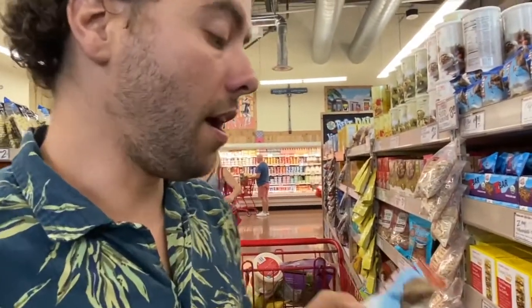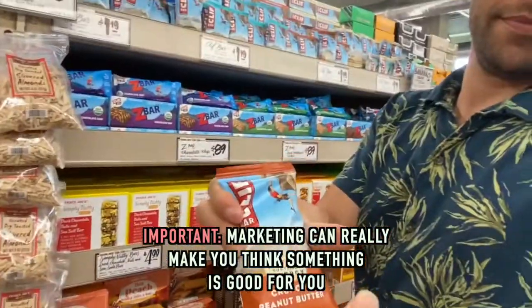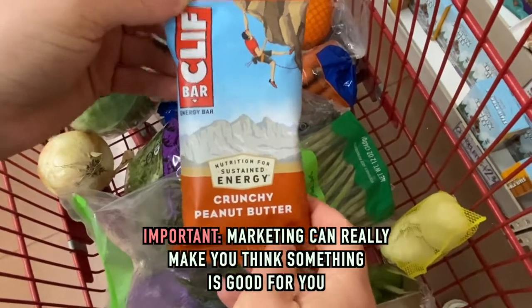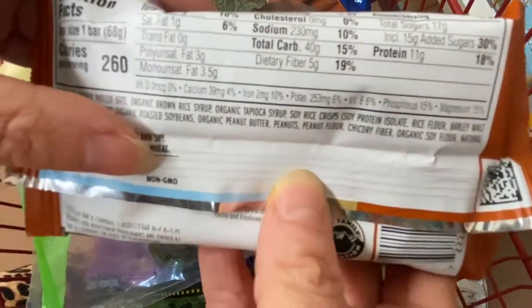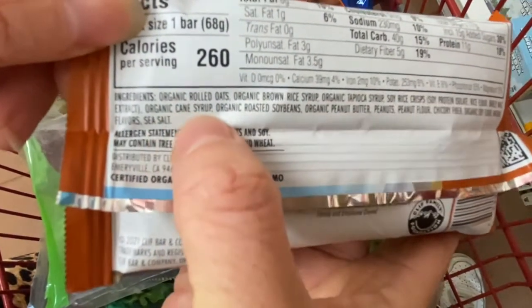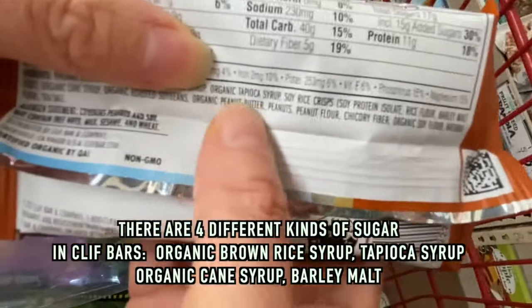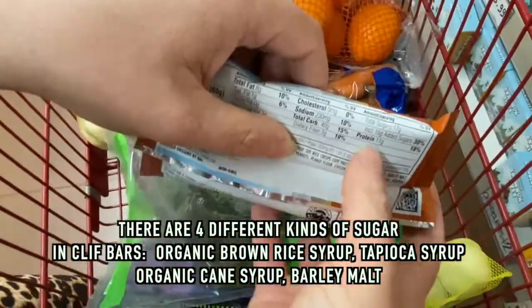The one with the rock climber on it — you'd think it's healthy because of the packaging imagery. Looking at the ingredients: organic rolled oats, brown rice, brown rice syrup — another word for sugar — organic tapioca syrup — another word for sugar — rice flour, barley malt extract — another word for sugar — and organic cane sugar. That's four kinds of sugar already, plus soybeans and omega-6s. I don't like how many kinds of sugar are in this.